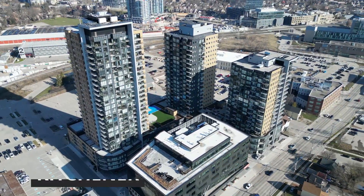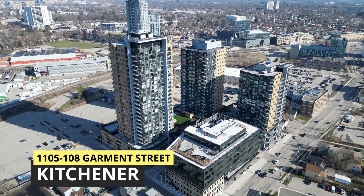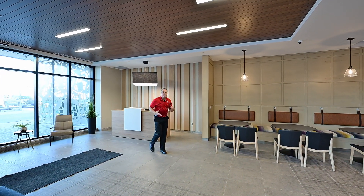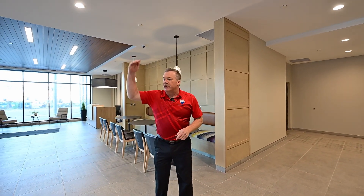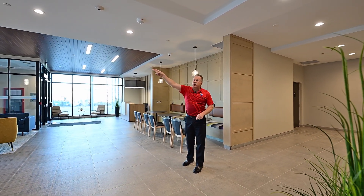Location, location, location. This is a nice modern lobby space. We're going to head up to unit 1105. We're at 108 Garment Street, Victoria King Park — and Victoria Park's just over there.